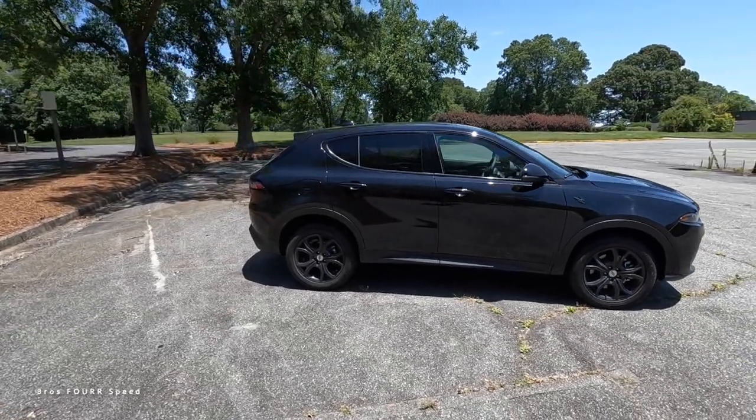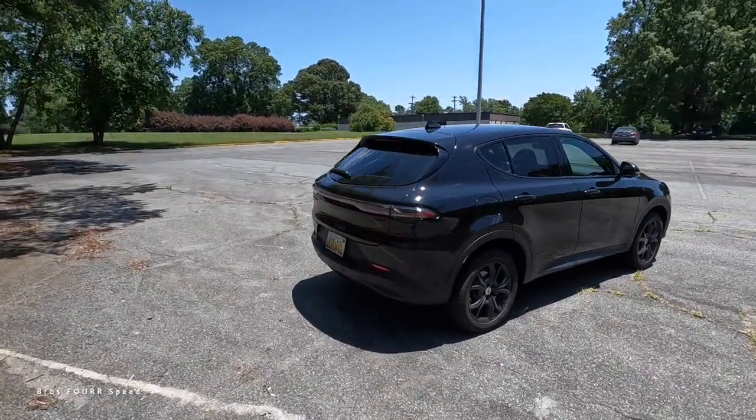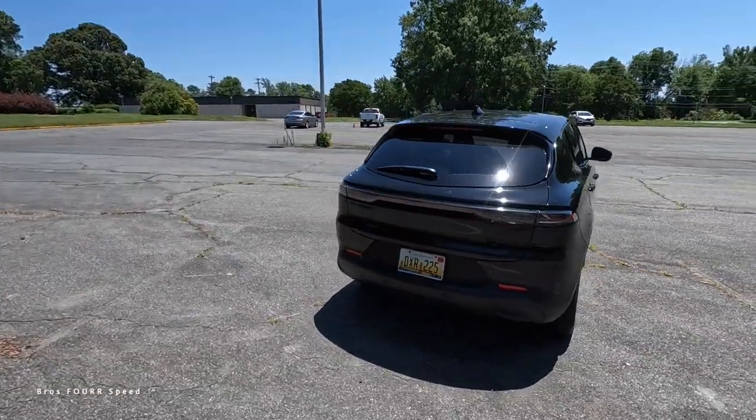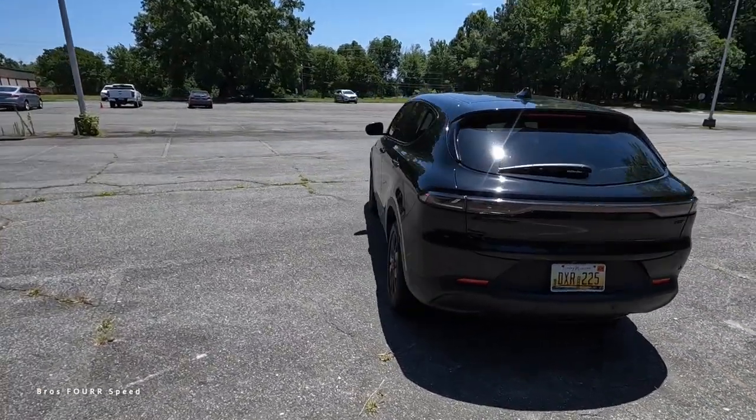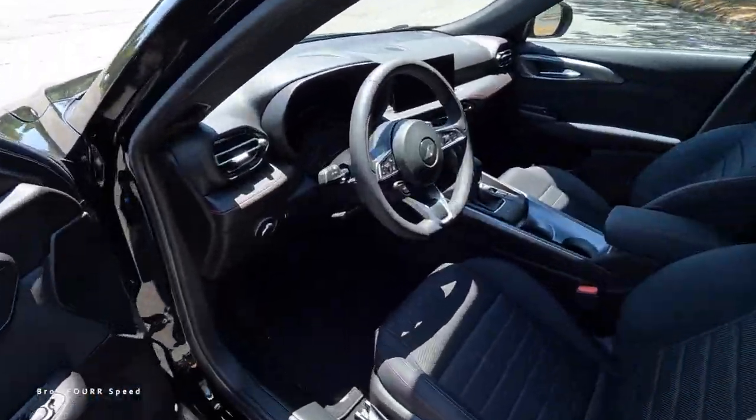Hey everyone, welcome to the channel. In front of us is the all-new 2023 Dodge Hornet GT, finished off in black. This one has an MSRP at just over $33,000. Let's start off today's review for this all-new Dodge model.